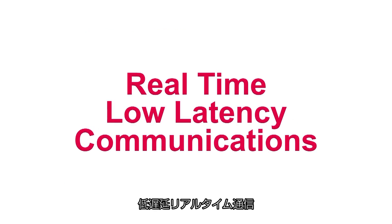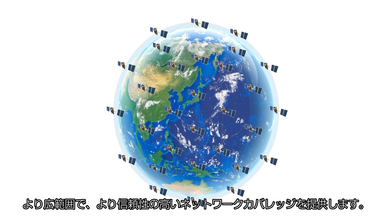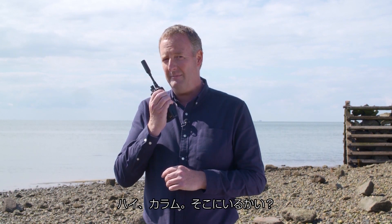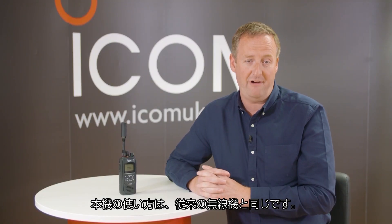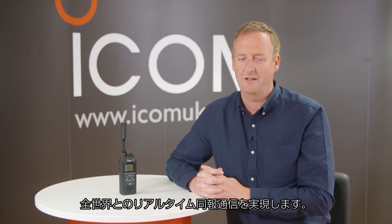Using 66 low earth orbit Iridium satellites, the ICSat100 provides low latency communication and broader, more reliable network coverage compared to geosynchronous equatorial orbital satellites. Latency is incredibly low — the delay is roughly 500 milliseconds — and the voice quality is superb. The handheld operates in the same way as a conventional radio, with simple PTT operation offering real-time multi-user communication across the globe.